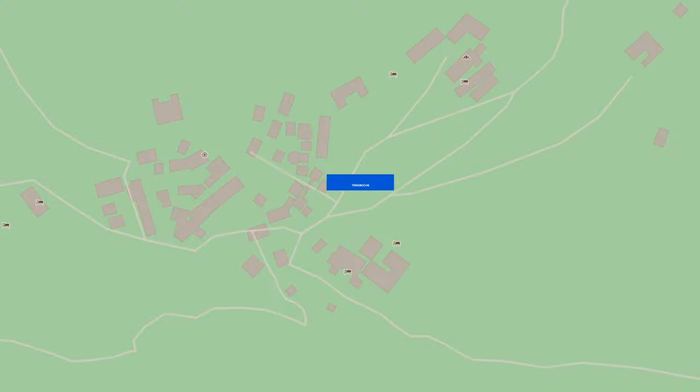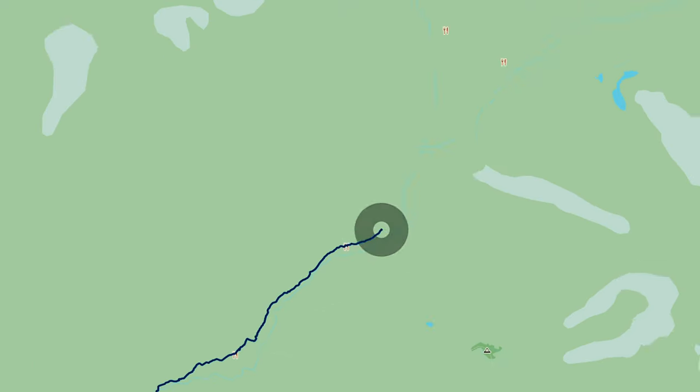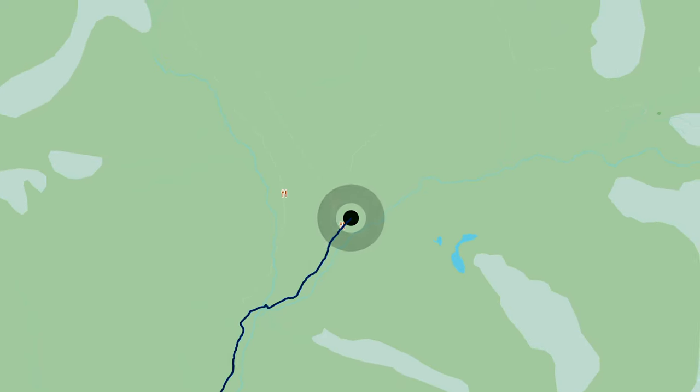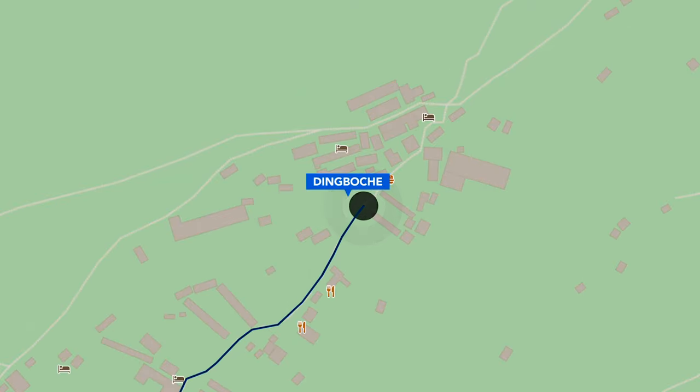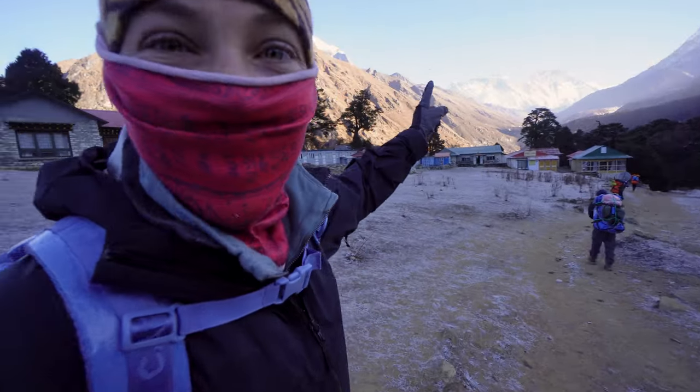We are off on Day 5 of trekking, heading to Dingboche. Today is going to be a really big day because me and Meg are both going to be setting personal records for elevation — we're going up to about 4,410 meters, which is well over 14,000 feet. That's Everest right there — we're getting closer.